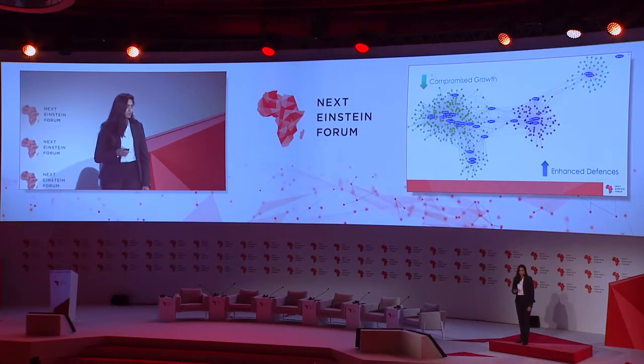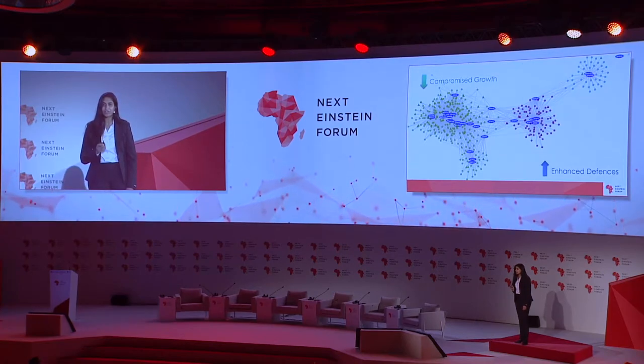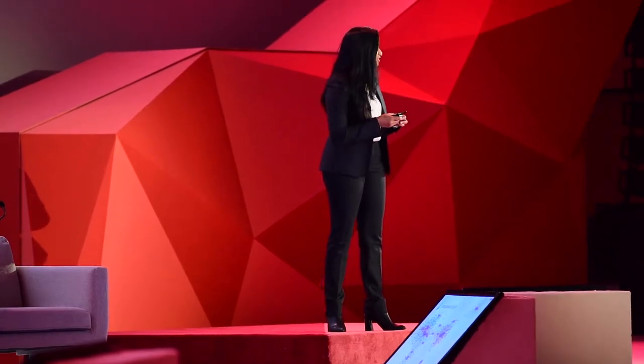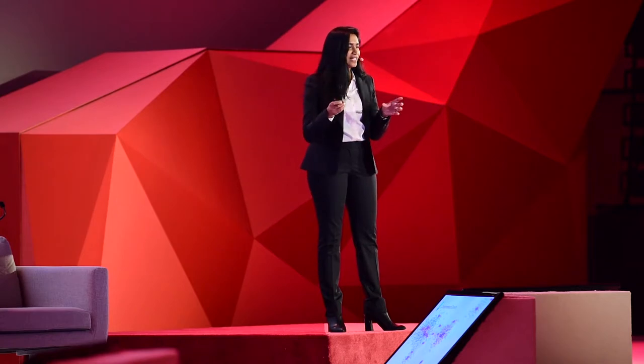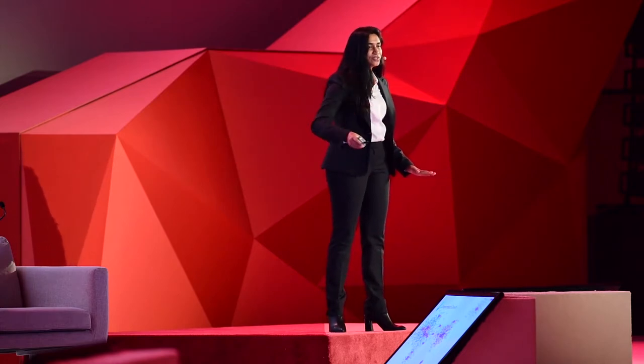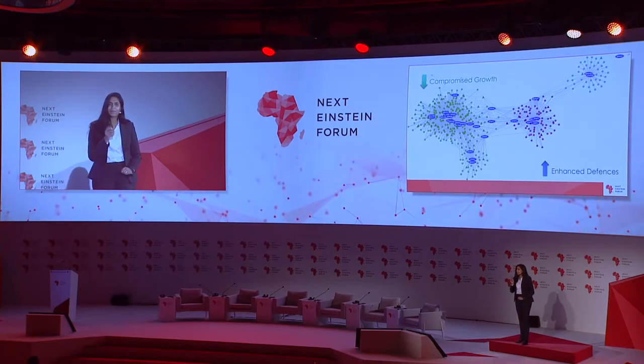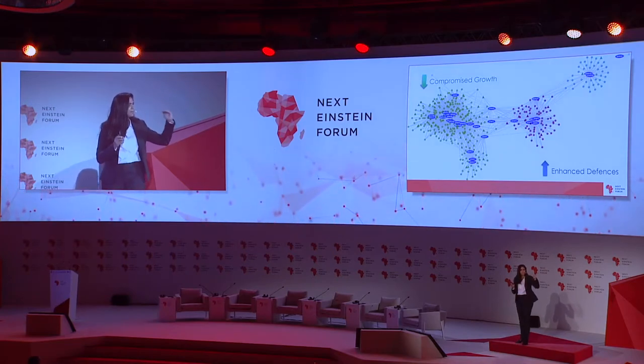In my research group down in South Africa, we are very curious about what are the early defense responses that a plant will emit to protect itself against this insect pest. We find that it's a complex network, interconnections of genes and pathways. What we find is that very early on, the cell is being compromised. Plant growth is suppressed. The pest is using these molecular responses for its own gain.